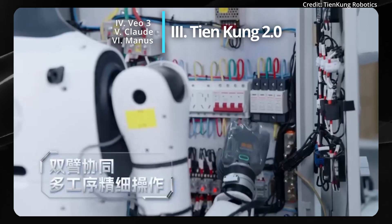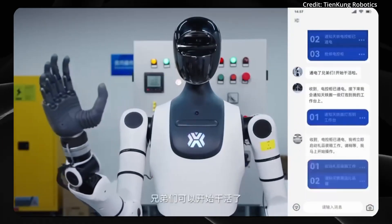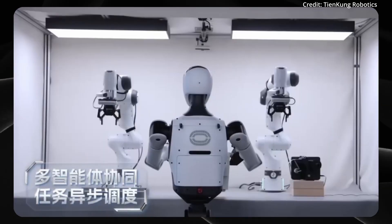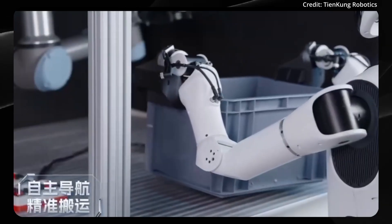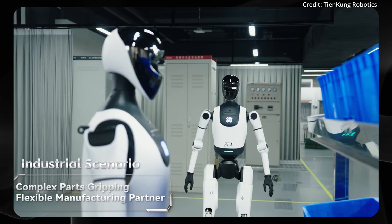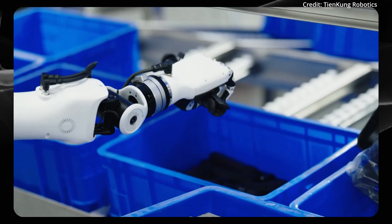Competition is heating up in China, as another demo of the new Tiankong 2.0 just dropped, showcasing its all-terrain capabilities and deep integration of artificial intelligence. The robot weighs over 100 kilograms, with its exact weight still unspecified, and features a total of 35 degrees of freedom, enabling highly dynamic, human-like movement across uneven terrain. It also boasts an all-day battery life for uninterrupted performance, making it a reliable solution for missions that demand extended operation without human intervention.